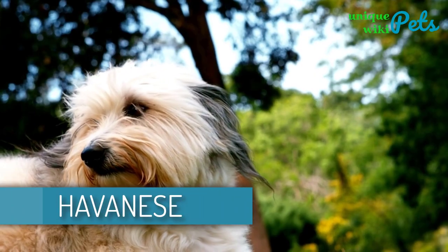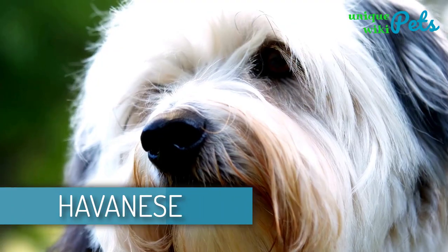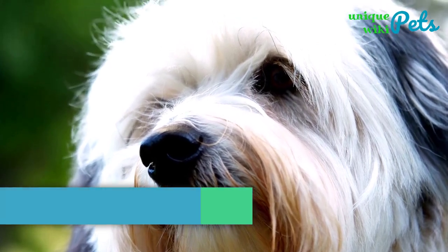Havanese. Havanese is always affectionate and gentle, and this breed is most loved because of its affectionate and gentle nature.